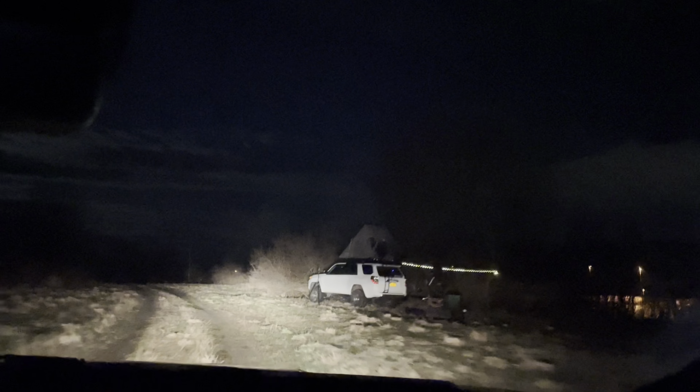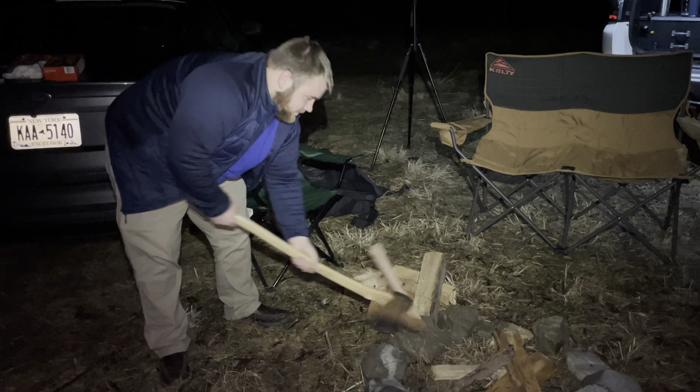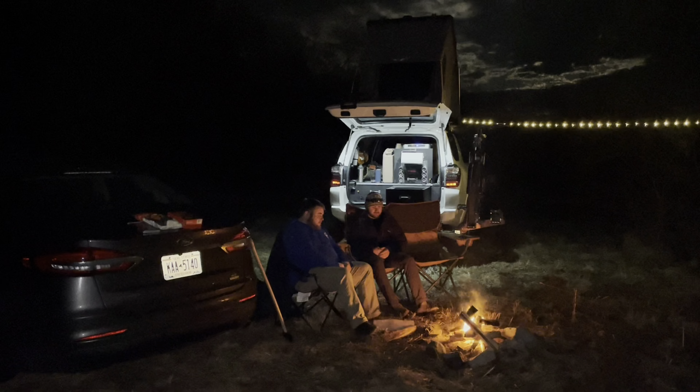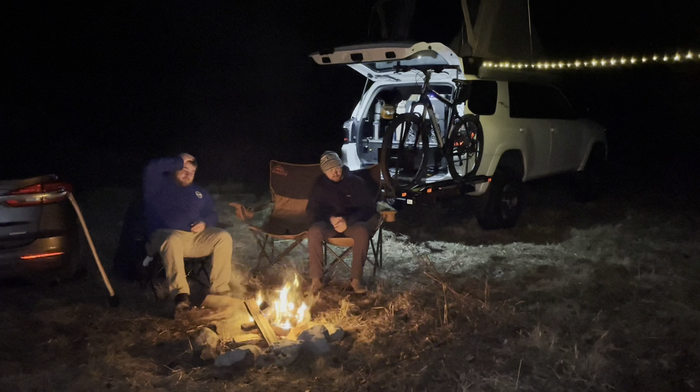Looks like the lights are still on. Got one more rock to put in and I think we'll be all set with our fire ring — that looks good enough to me. I don't know if you can see it but you might be able to hear it — the train is coming through over there. And it's a pretty good view.